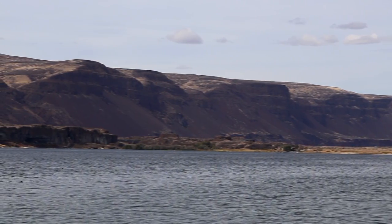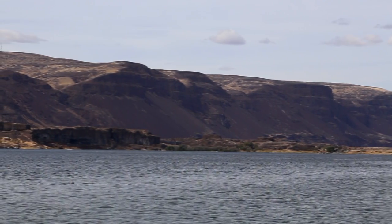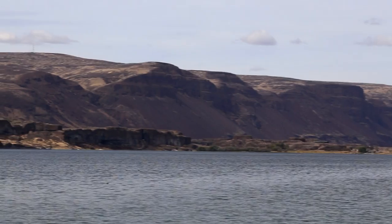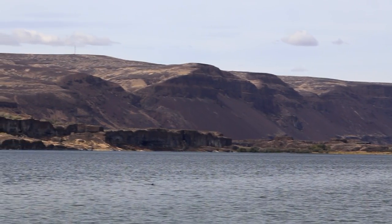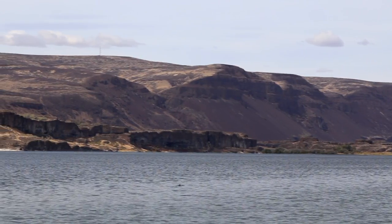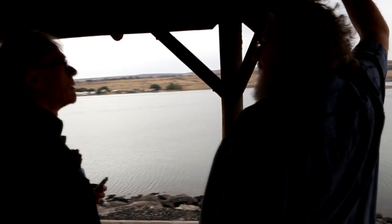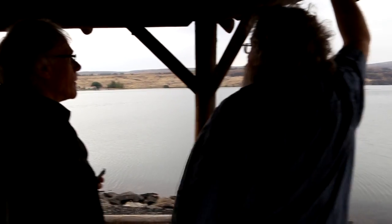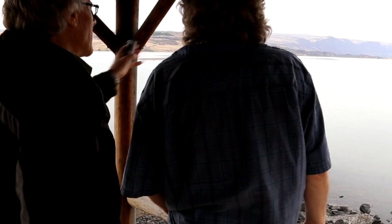Those cliff faces are about 900 feet high at the top, and you'll see there's a series of hanging valleys in between — that was the pre-flood drainage, but now that's been completely disrupted. When you get a good rain there will be waterfalls coming out of each one of those. Typically if you look up hanging valleys it'll show glacially sculpted ones, but what this shows is that catastrophic floods can also create hanging valleys.